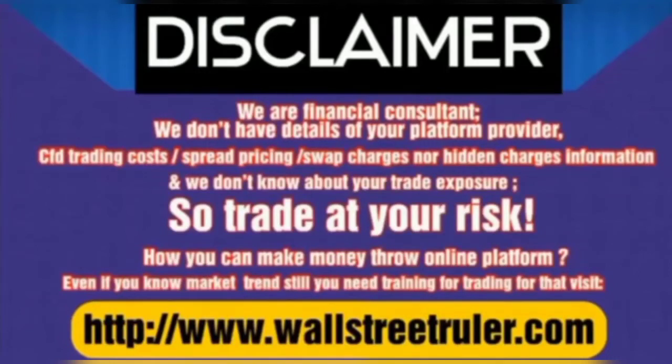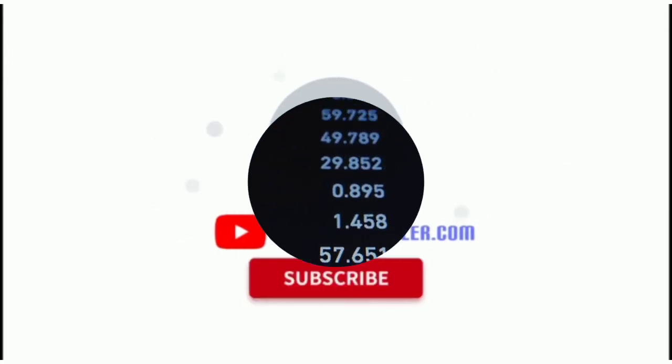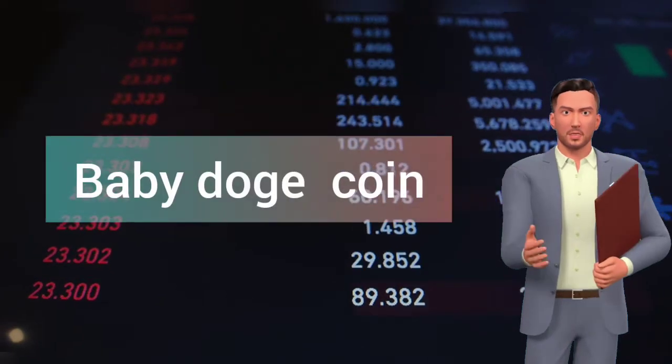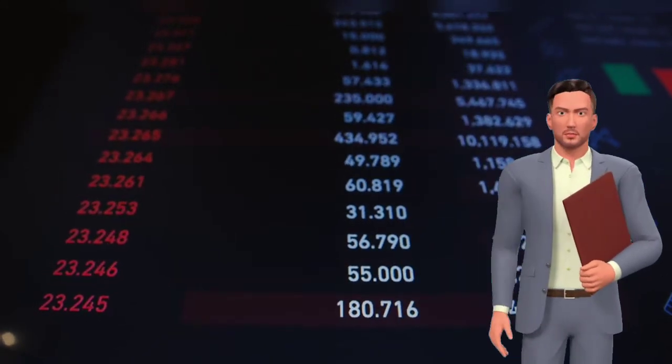Read the disclaimer carefully before taking any decision. In this video we will discuss about every aspect of baby dogecoin, as well as get you baby doge expected target price. To understand Wall Street Ruler's vision, checkout the description.